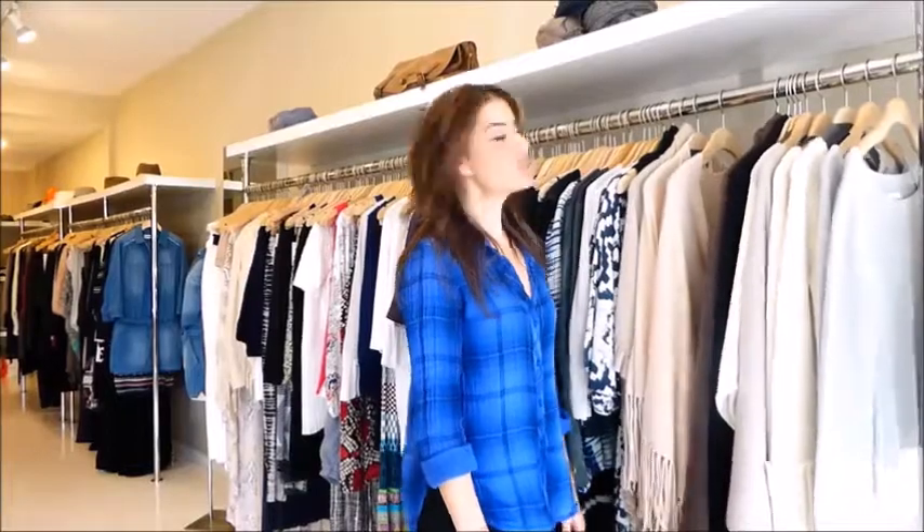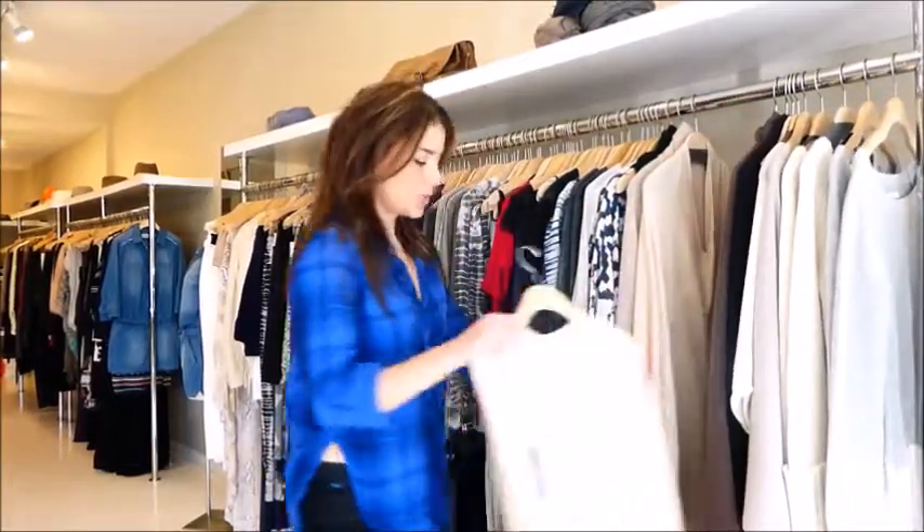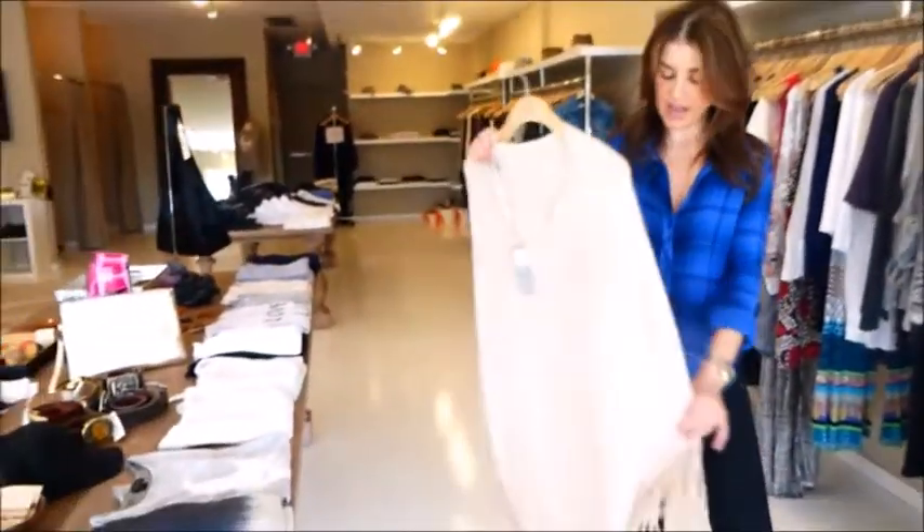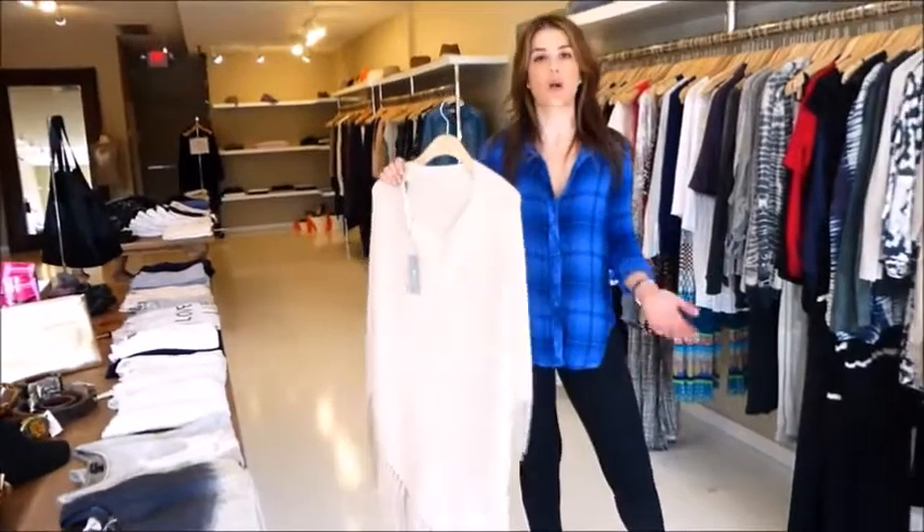Welcome back to Bianca Boutique. We have some great spring trends that we'd like to show you today. The first trend we'd like to share with you is the fringe. You've seen it everywhere and we have some great styles that can make it fun and not so overwhelming.